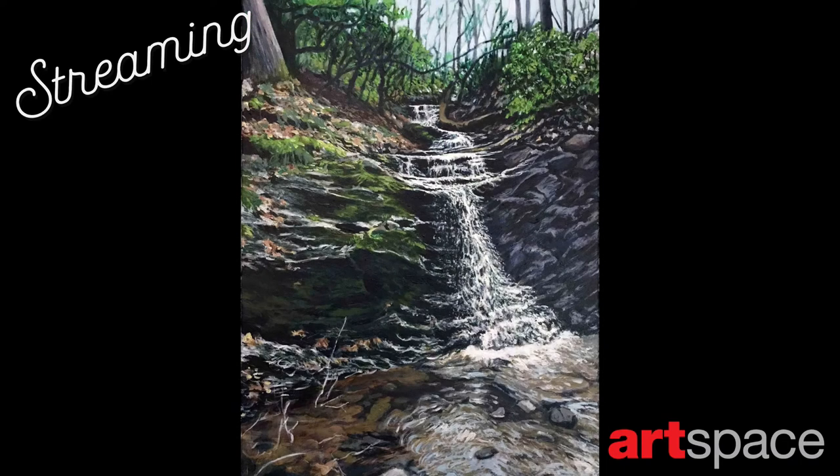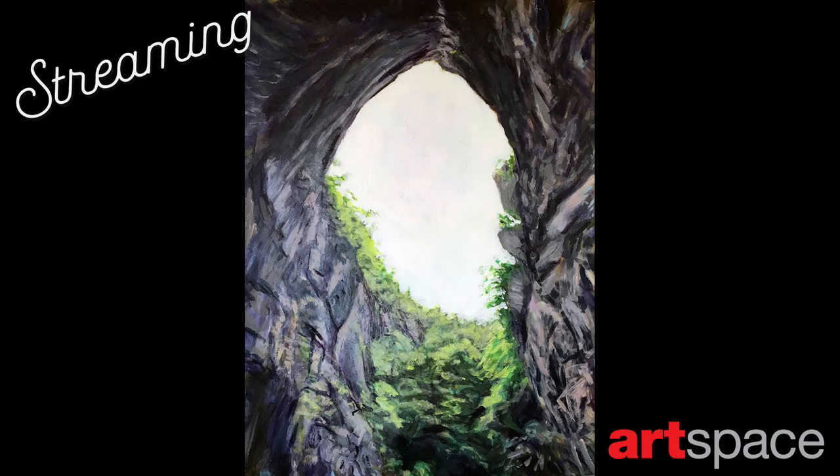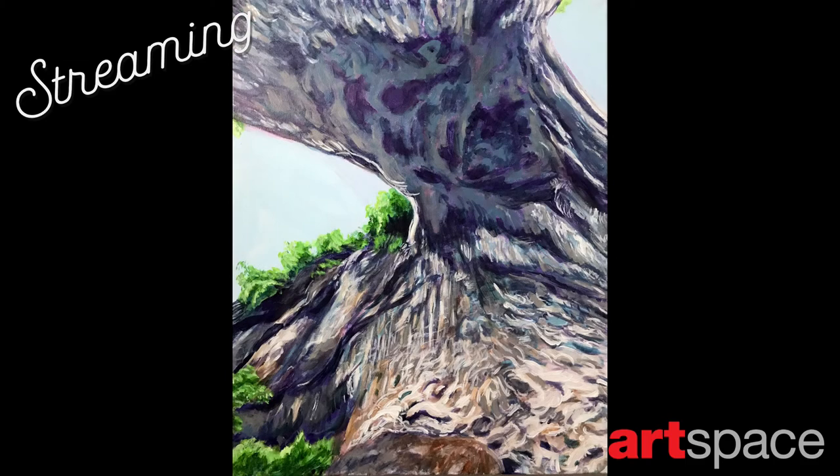A recent series that I completed was of Natural Bridge. I did a series deconstructing the bridge, showing the negative and positive spaces through different angles of light and space — not just the iconic view of the formation.